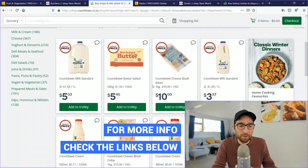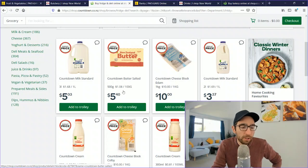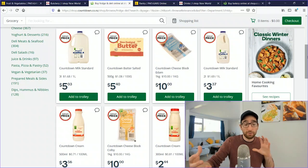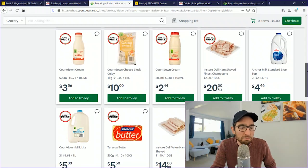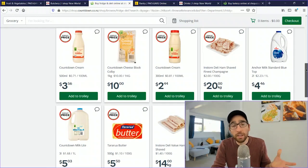For fresh milk (not long-life), 3 litres costs $5.03 and 2 litres is $3.37. A 500g block of butter is $5.40. A 1kg block of cheese is $10. You can get 500ml of cream for $3.56. There's also more cheese at $10/kg and 500ml of cream is available.